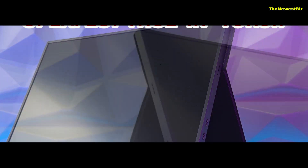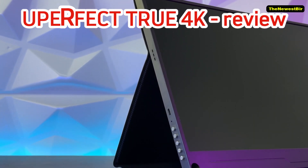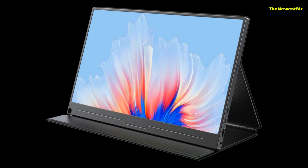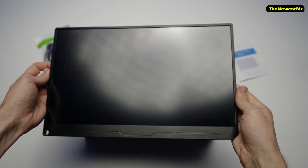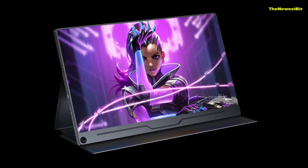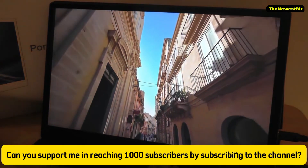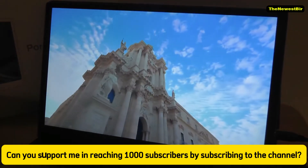Uperfect 4K 15.6 inch portable monitor review. I needed a second monitor for my laptop while traveling to boost my productivity by running multiple apps side by side. My criteria included a bright screen, 4K resolution, and overall good quality. I decided on this 15.6 inch 4K monitor from Uperfect, and it almost perfectly meets my requirements for the price.